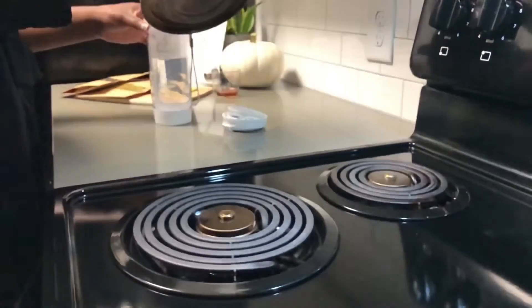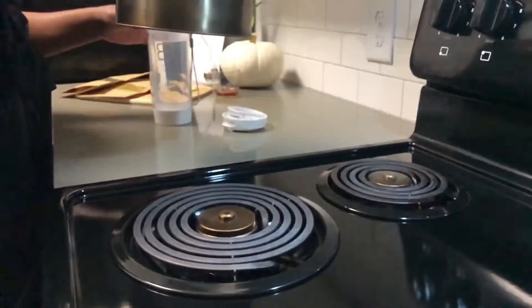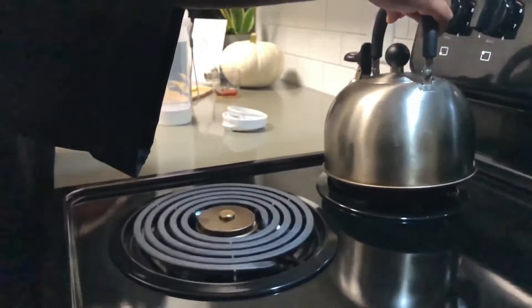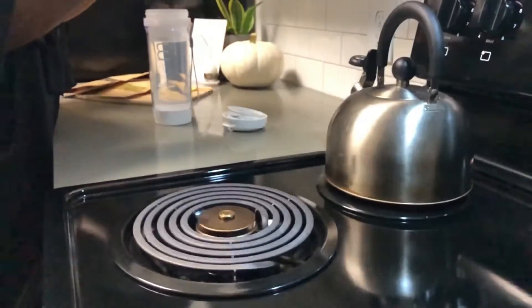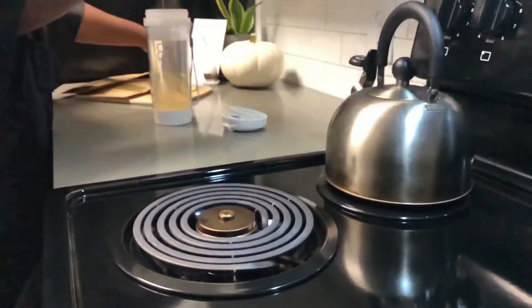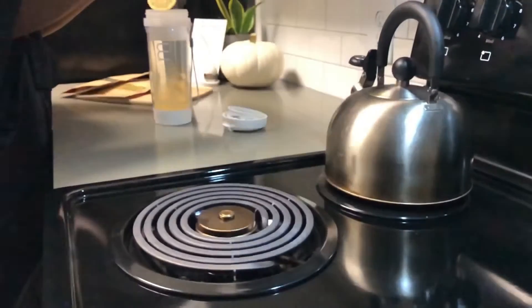You have the option of drinking the tea regular, however I like to spice mine up a little. My ingredients include honey, apple cider vinegar, and lemon slices. To me, this makes it taste just like a warm cup of lemonade, and I love it especially in the morning — it's so refreshing.